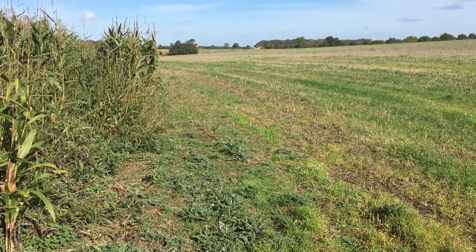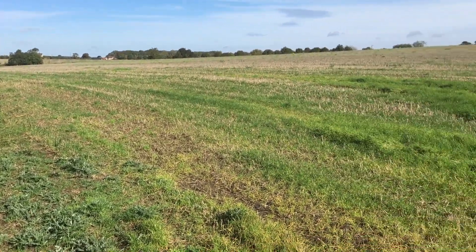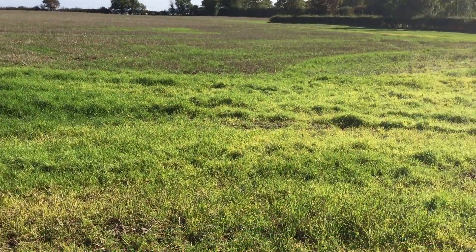Well, it's another glorious Saturday. It's absolutely beautiful. It's just coming up to about 11:30 and I'm back out on the old stubble field on my old permission.